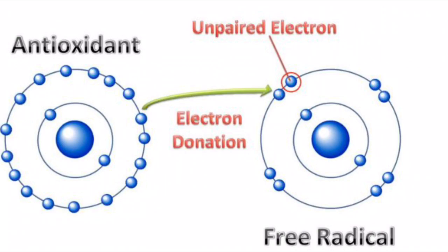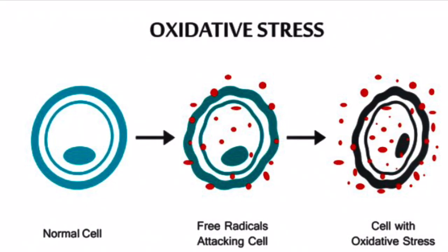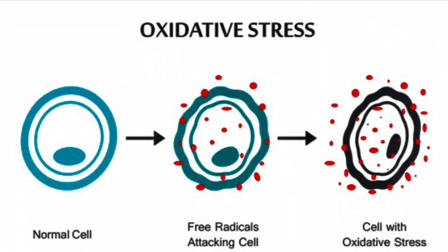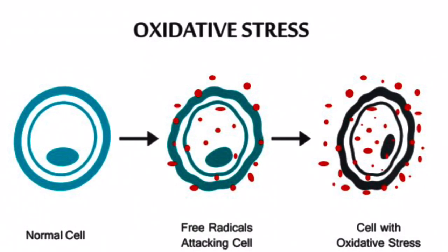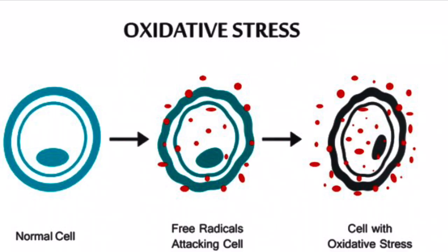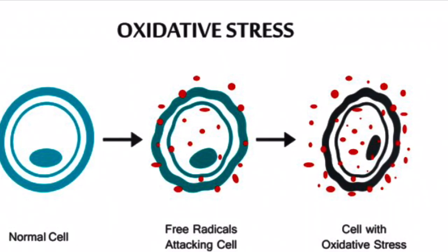That oxidative stress will damage your DNA, your proteins, and your lipids, causing a large number of diseases — diabetes, high blood pressure, heart disease, cancer, neurodegenerative diseases, and inflammatory conditions. When you drink or spray your rose water, it is actually getting rid of oxidative stress, calming you, bringing hydration, bringing stability to the body, and causing those chemical reactions to work properly with the right antioxidant-to-free-radical ratio.